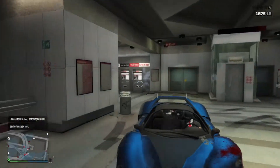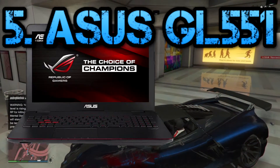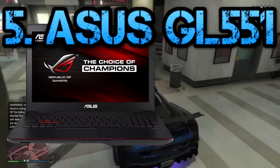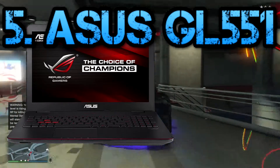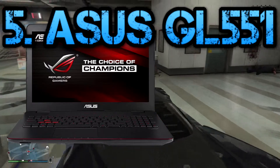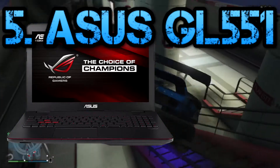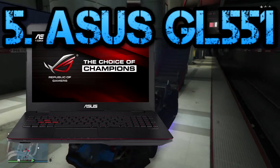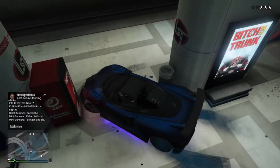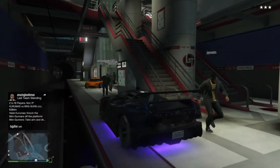Coming up next at 5th position is the Asus GL551. The Asus GL551 isn't the best-looking gaming laptop around — it looks like it's mostly a joy to use, and that's what really matters. The metal keyboard deck and palm rest is a solid platform for gaming, with no flex. The keyboard is quiet enough for the late-night hours, and the thermal output is really low, so you don't get the sweaty hands syndrome.